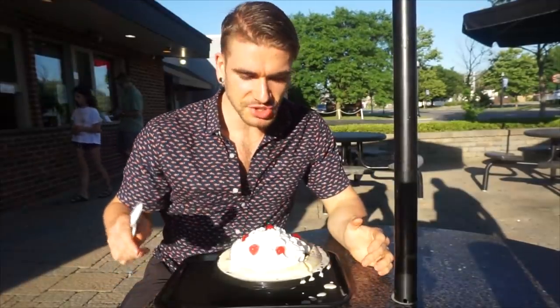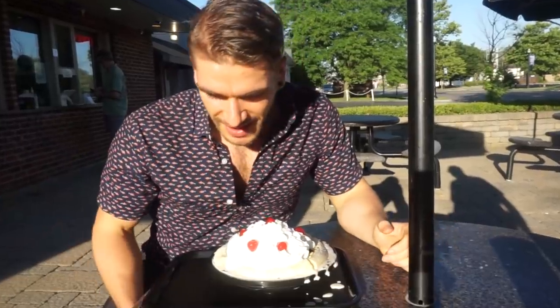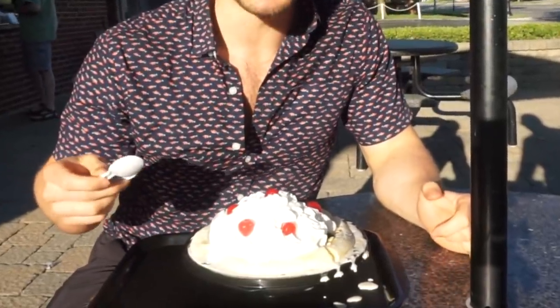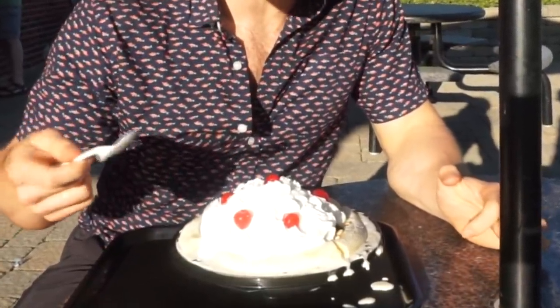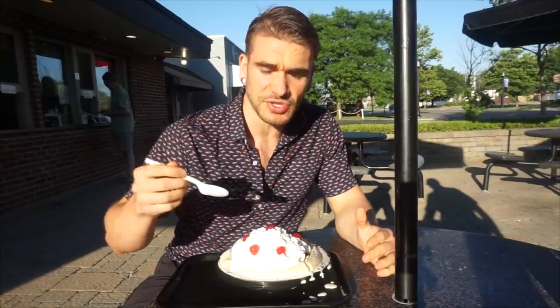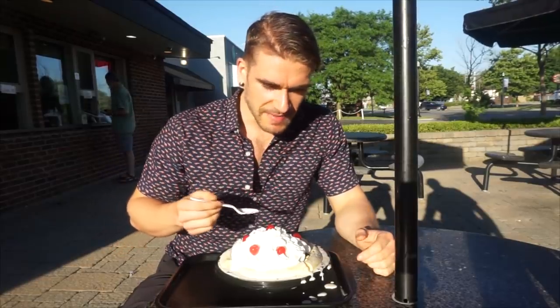Alright everyone, here we are with the Johnson's Ice Cream Challenge at Johnson's Real Ice Cream. It looks really good. A couple of flavors I went with: salted caramel, birthday cake — one of my favorites — and a coconut almond. We also have three bananas, whipped cream, eight toppings, and a couple of sauces like caramel and marshmallow. We also have nuts and Oreos.